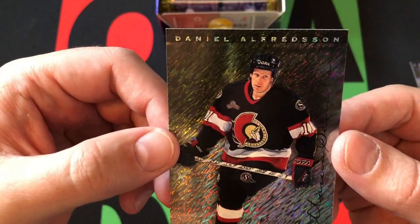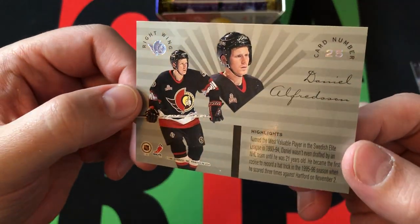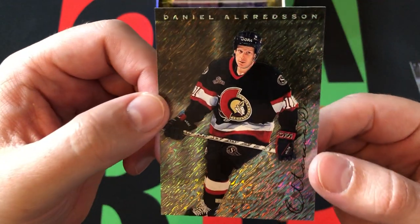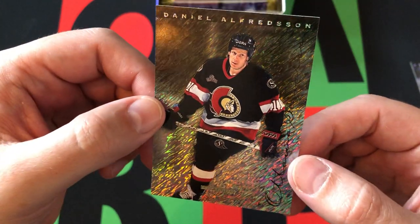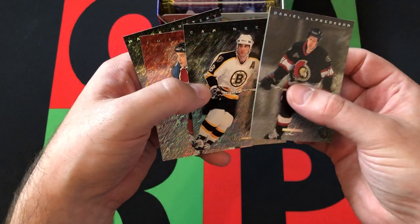And then Daniel Alfredsson — there he is, rookie phenom for the Ottawa Senators. Obviously he would have a tremendous career for the Senators, and finished things up with the Red Wings, I believe, at the end of his career. But obviously he's well known for his time with the Senators. Good rookie card — we got the big best rookie card we can get out of here.